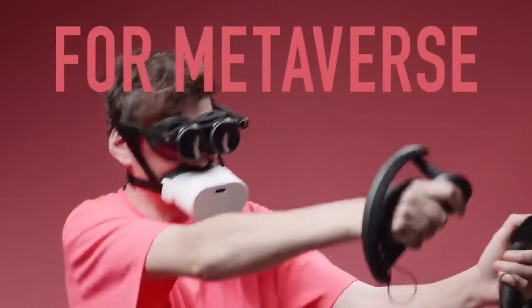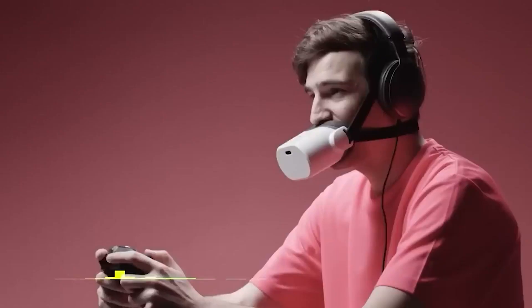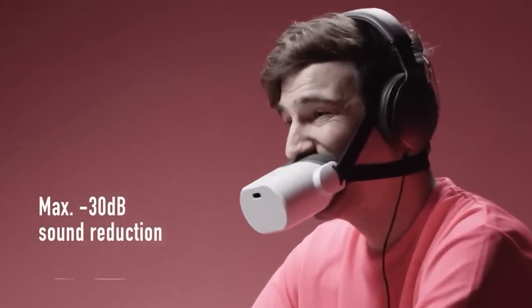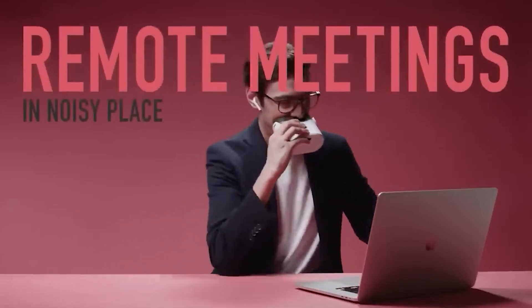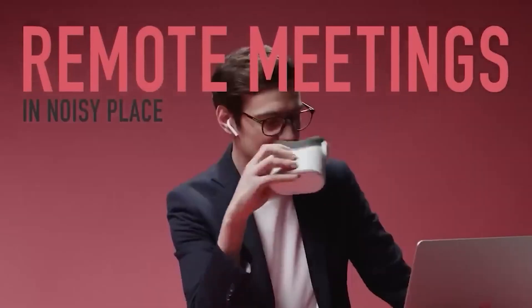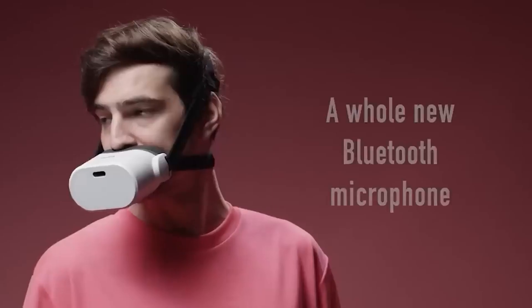Here's an unusual yet useful product straight out of Japan. It's a device that looks like a cross between a Darth Vader mask and a muzzle, but it's designed to help you communicate without disturbing those around you. According to tests, this gadget can make your speech 20 to 30 decibels quieter, which means that even if someone is sitting right next to you, they won't hear a thing.